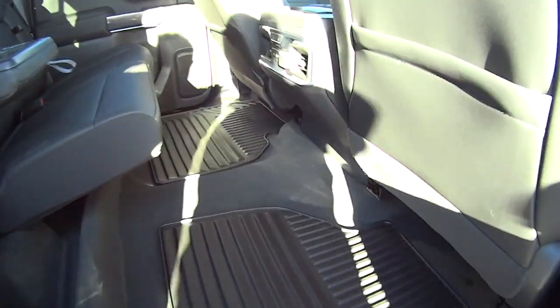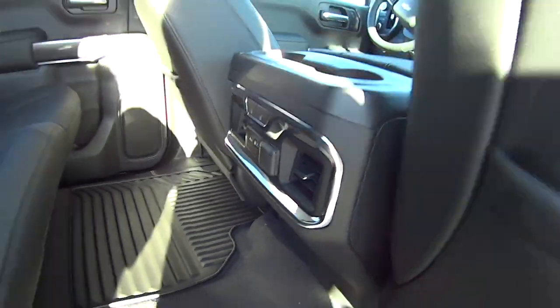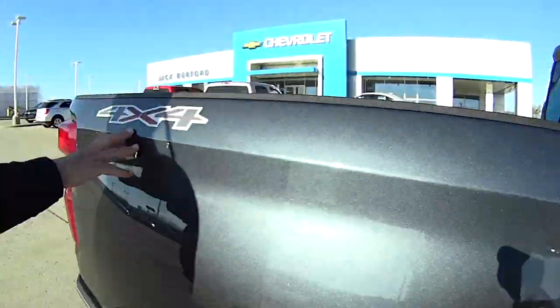It's got rear air, and this one also has heated rear seats. There's a USB-C cord back here — about four of them of course.